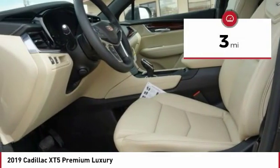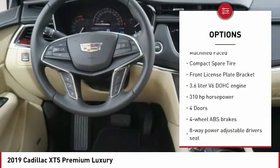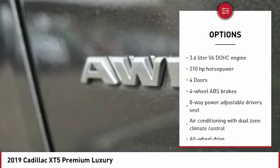This vehicle has less than 100 miles. Here are some of this vehicle's great options: traction control, stability control, all wheel drive, and remote engine start.